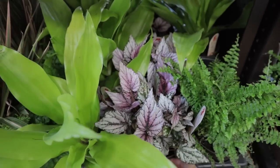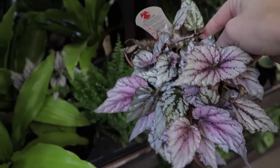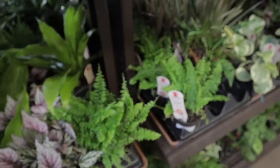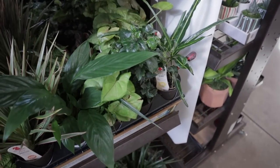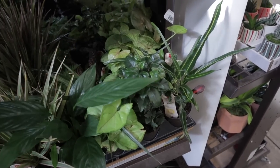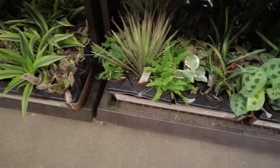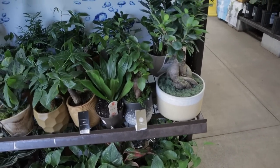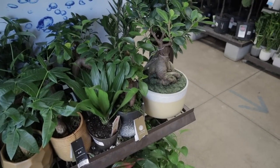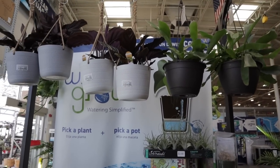Oh my goodness, look at these Rex begonias — whoa, they're so lush! That is really pretty. How much? $7.98. They have some peperomias, peace lilies, syngonium — so many great plants. More marantas, ferns. Some more beautiful plants here, money trees, staghorn ferns, calatheas.